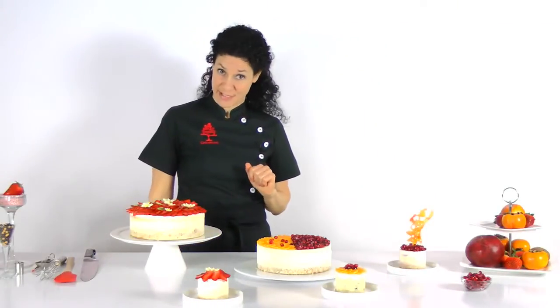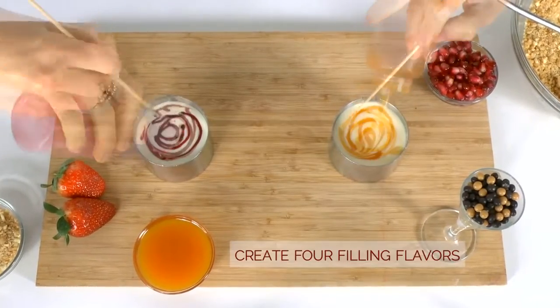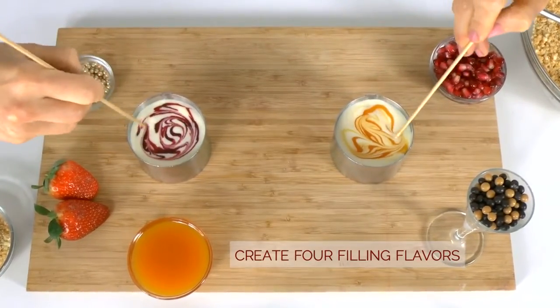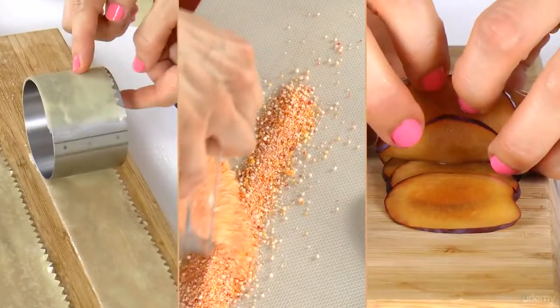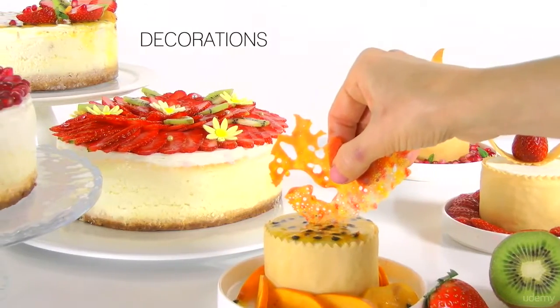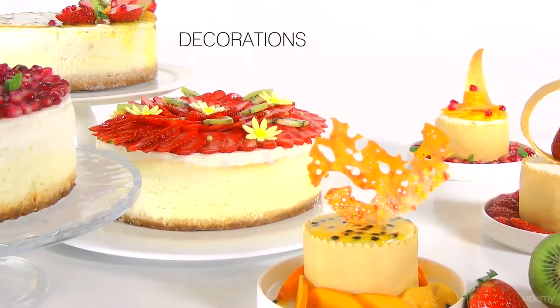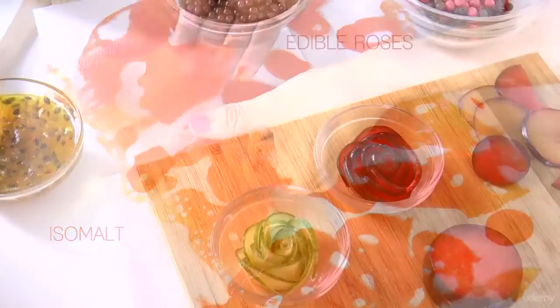We'll also work on some more advanced recipes, and I'll show you how to make four different flavor variations for the cake's filling. You'll then learn some really exciting skills and techniques. We'll make different kinds of decorations for the cheesecakes, such as phyllo elements, isomalt decorations and edible roses.